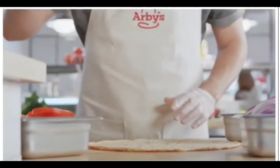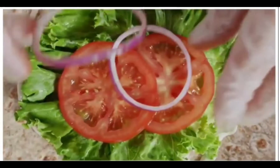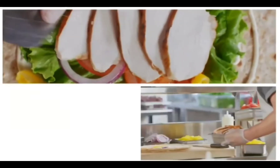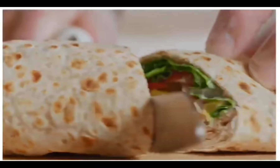Arby's Market Fresh Creamy Mediterranean Chicken Wrap. Made to order, filled with roast chicken, nestled between freshly sliced onions, tomatoes, lettuce, and drizzled with cool tzatziki sauce.